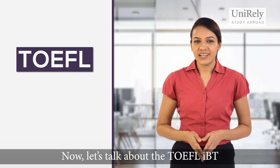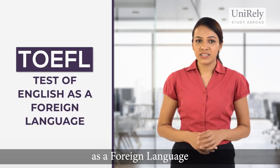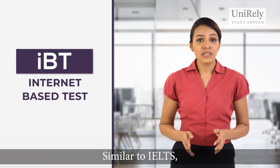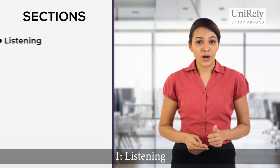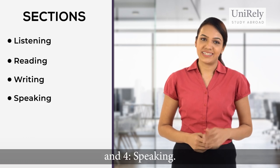Now let's talk about the TOEFL IBT. TOEFL stands for Test of English as a Foreign Language and IBT stands for Internet-based test. Similar to IELTS, TOEFL has the following four sections: number one, listening; number two, reading; number three, writing; and number four, speaking.